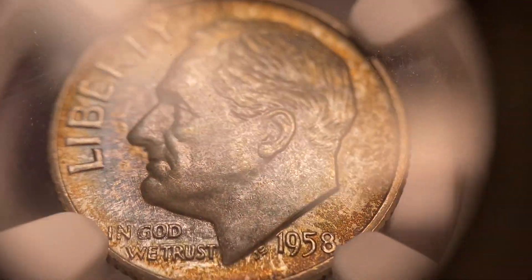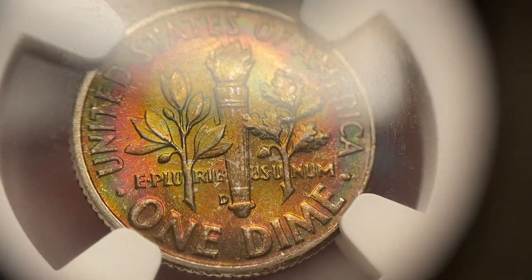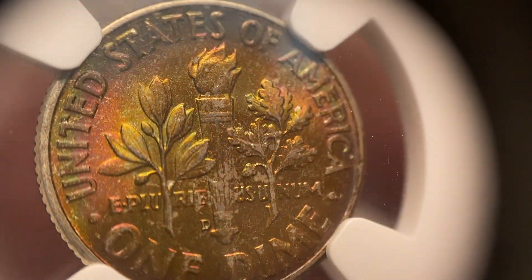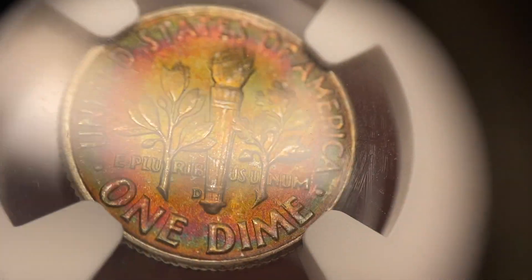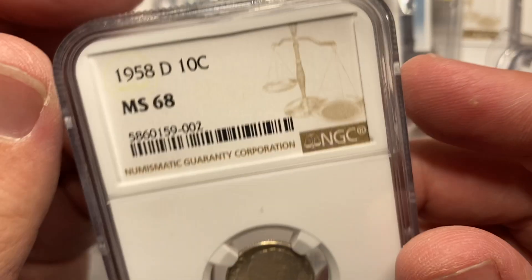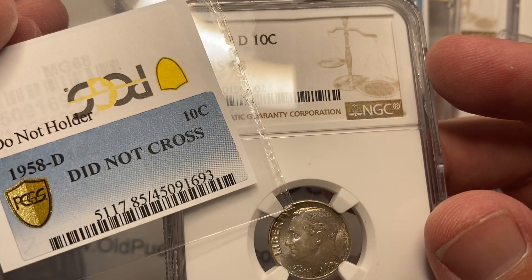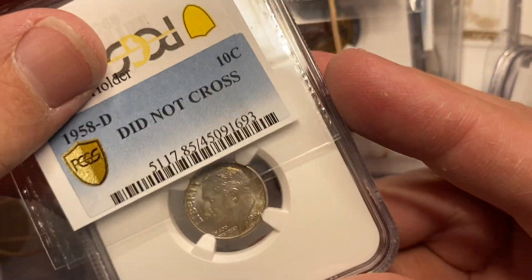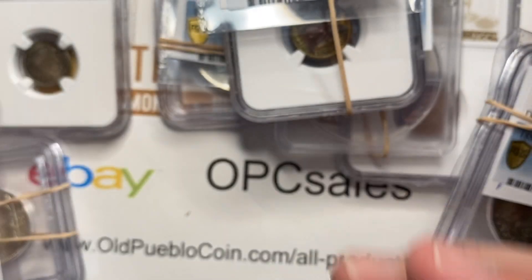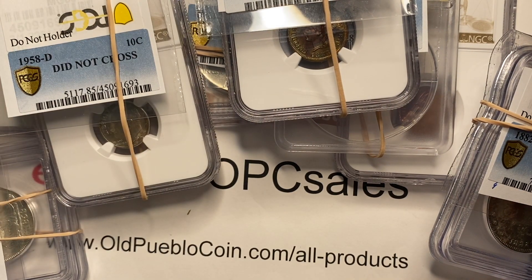1958 — when you talk about something to cross or not to cross, if it's a low-grade coin, you'd think your chances are pretty high, and on a higher-grade coin a little tougher. It's probably hard to get an MS68 dime to cross over. This Roosevelt dime did not cross. The coin is lovely, but I can understand if you're not willing to cross something like that.